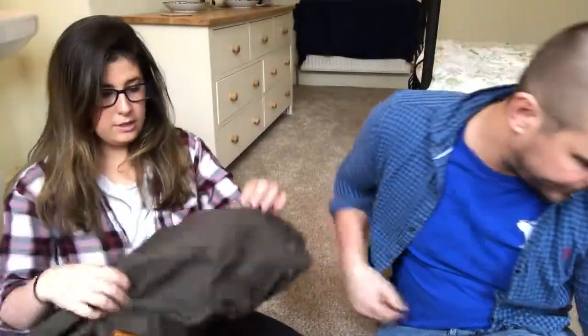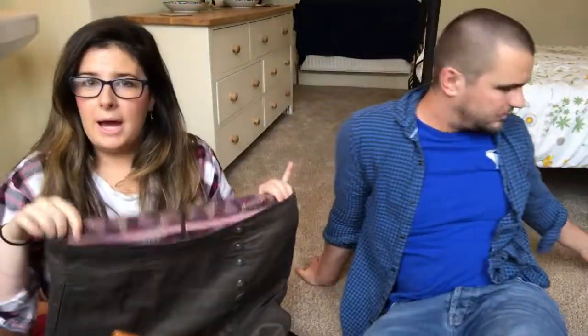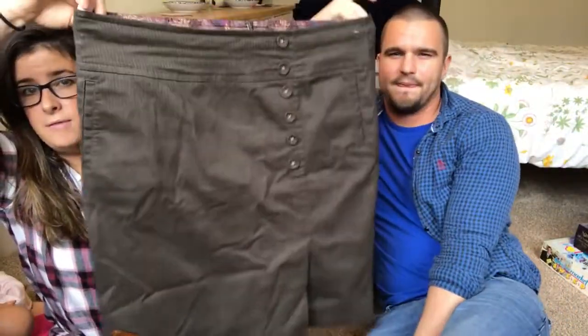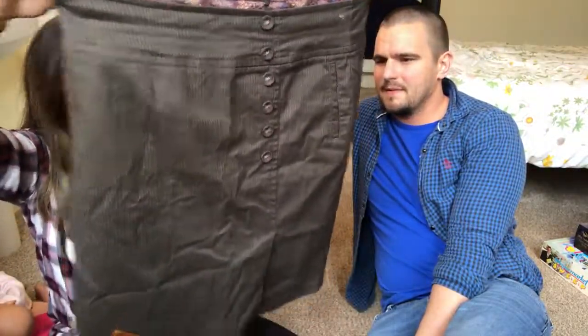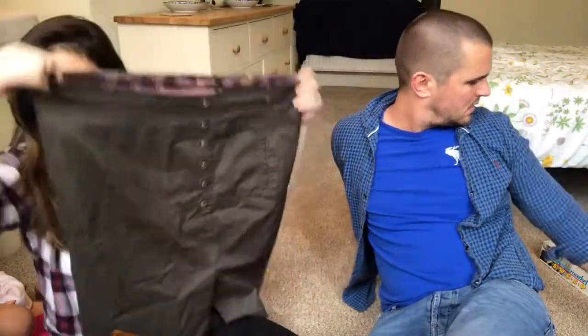Everything in that shop was a pound, so I picked up a Laura Ashley above-the-knee skirt in UK size 16. I'll be going for about fourteen pounds plus postage on that one.